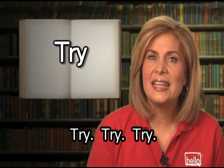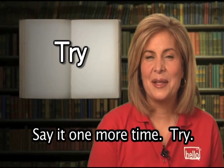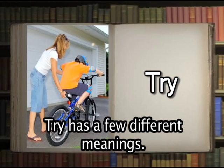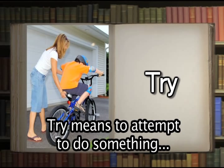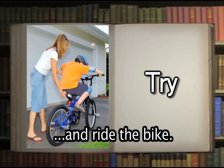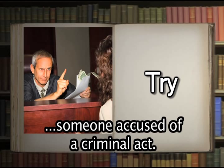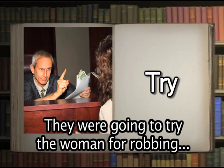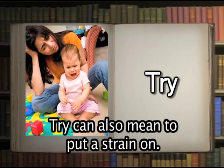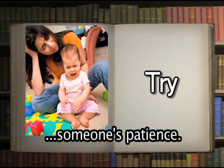Try. Now you say it: try. Well done. Try has a few different meanings. Try means to attempt to do something — the mother wanted her daughter to try and ride the bike. Try also means to examine in a court of law someone accused of a criminal act — they were going to try the woman for robbing the store. Try can also mean to put a strain on — the tired little child knew how to try someone's patience.